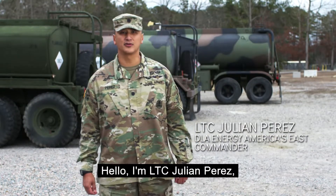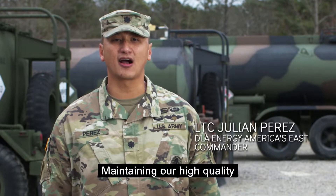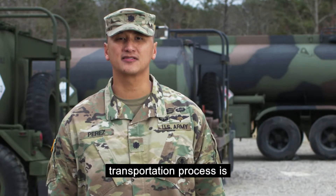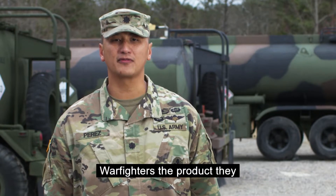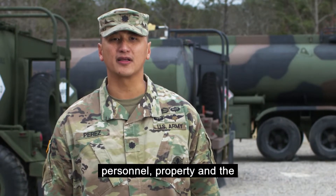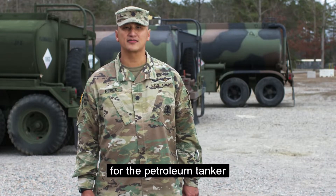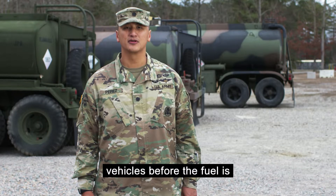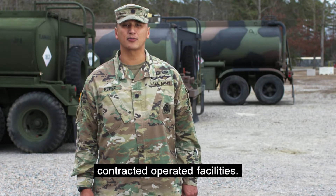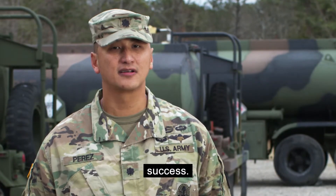Hello, I'm Lt. Col. Julian Perez, DLA Energy America's East Commander. Maintaining our high-quality standards of jet fuel throughout the transportation process is essential to providing our warfighters the product they depend on, safeguarding our personnel, property, and environment. Today, my team is going to provide the inspection process for the petroleum tanker vehicles before the fuel is loaded at DLA Energy's contracted-operated facilities. Your role is critical to mission success. Let's get started.